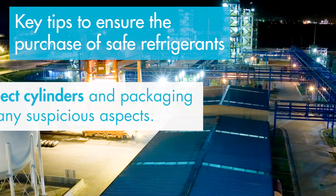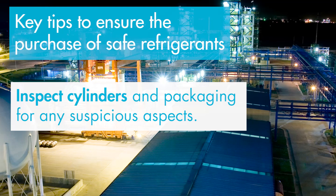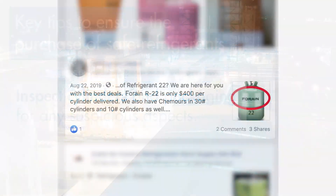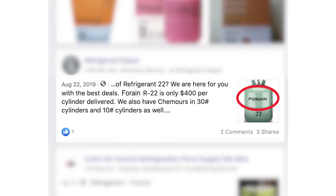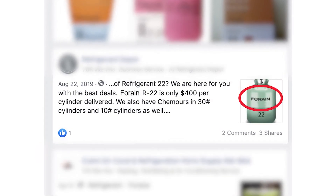Inspect cylinders and packaging for any suspicious aspects. Often, counterfeit packaging contains misspelled words, incorrect brand names, and shows overall poor quality.